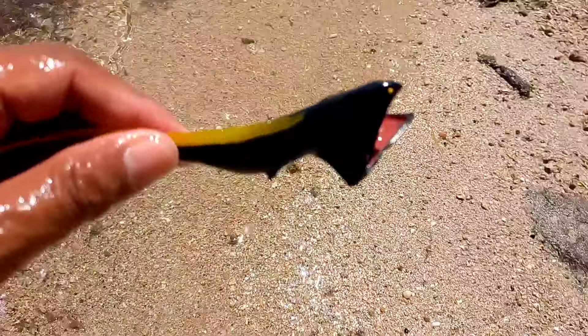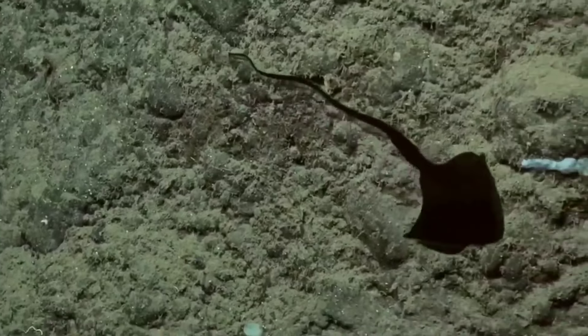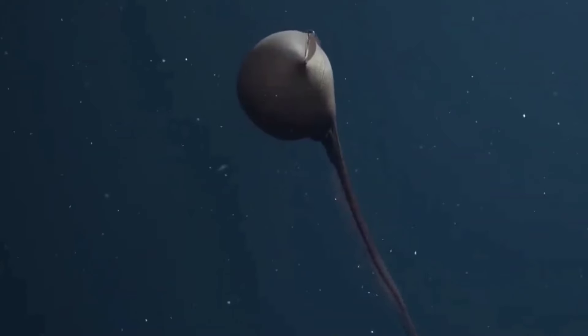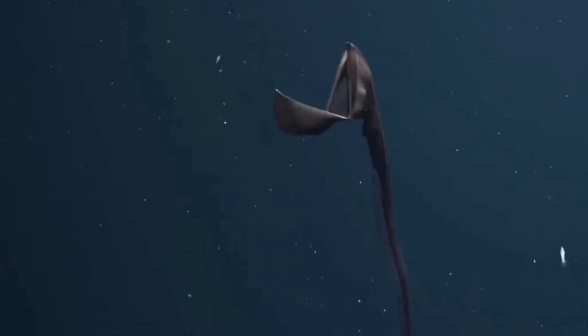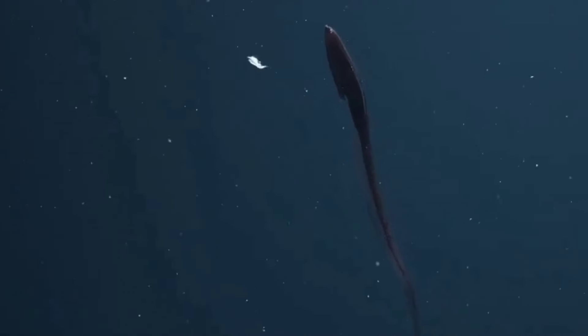This is a gulper eel. Gulper eels are oval in shape with long, whip-like tails. This eel can grow up to 100 cm in size. On the head there are very small eyes. Even though there is no sunlight in their habitat, the function of the eel's eyes is believed to be the result of evolution to detect dim light.